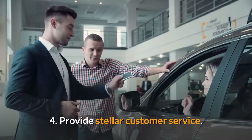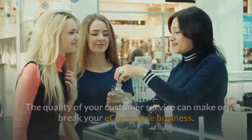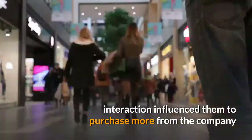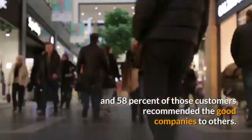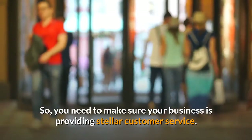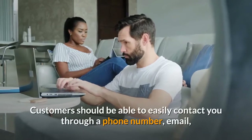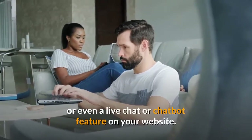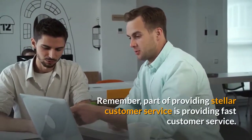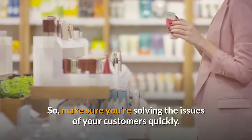Tip 4: Provide stellar customer service. The quality of your customer service can make or break your eCommerce business. In fact, 52% of customers said a good customer service interaction influenced them to purchase more from the company, and 58% of those customers recommended the good companies to others. So you need to make sure your business is providing stellar customer service. This includes always being available to your customers for support — they should be able to easily contact you through a phone number, email, or even a live chat or chatbot feature on your website. Part of providing stellar customer service is providing fast customer service, so make sure you're solving the issues of your customers quickly.